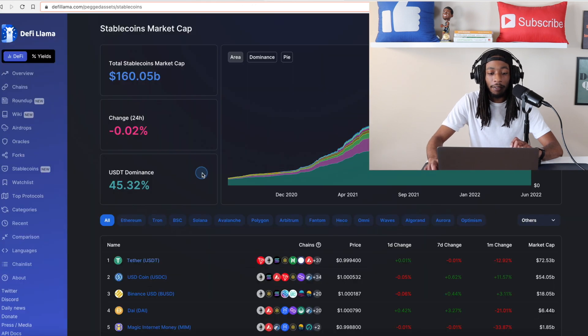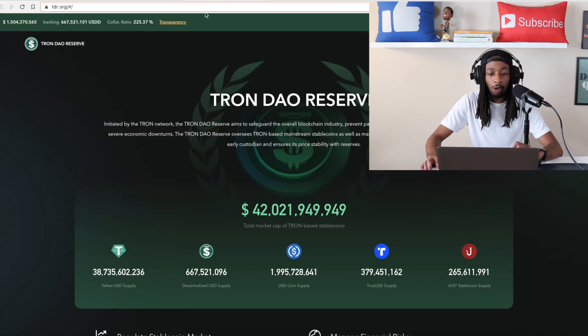If you look at DeFi Llama, the total stablecoin market cap is 160 billion. You can see DAI is the fourth largest with around 6.44 billion. Now if we head over to the Tron DAO Reserve website, which is tdr.org, you can see right here the total circulating supply of USDD is 667.5 million, and you can see how much they have collateralized for it — it is over 225%. I'm going to show you this here in a second.